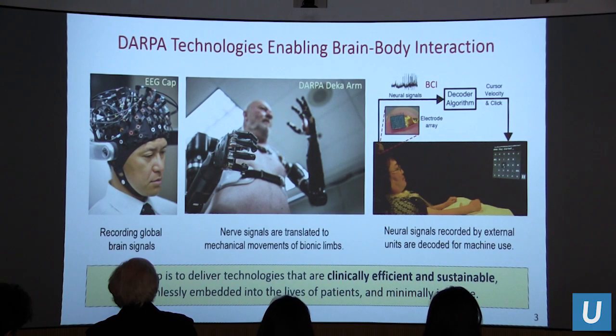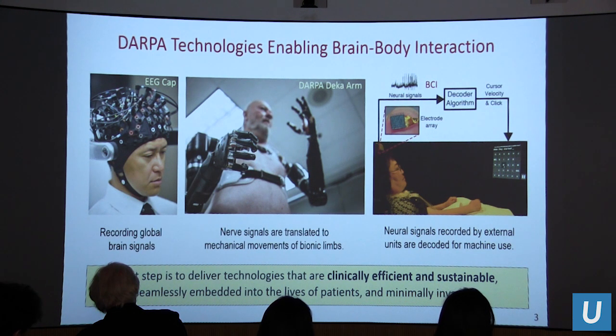To give you perspective on how we came to where we are today, I'd like to highlight some milestone DARPA technologies enabling brain-body interactions. We have decoding of neural signals to control bionic limbs and the famous DARPA DECA arm; BCI examples with externalized electronics decoding signals from the motor area to control navigation tasks like typing or moving a cursor; and more broadly, recording signals with an EEG cap. A few decades on from the 1970s, we are not really that far along.